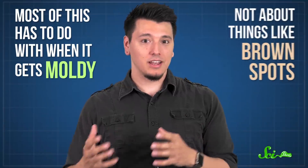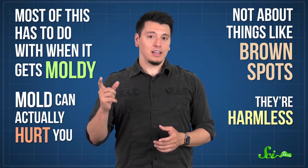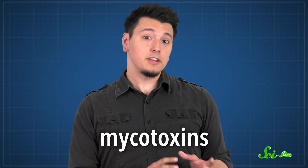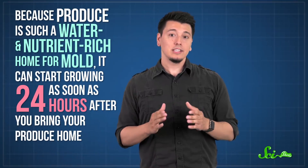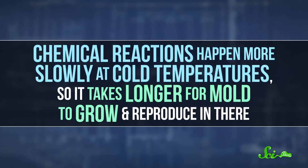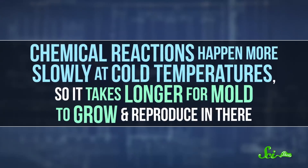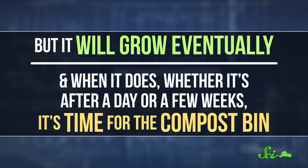Most of this has to do with when produce gets moldy, and not about things like brown spots. Although those don't look pretty, they're harmless. Mold, meanwhile, can actually hurt you. Some strains produce substances called mycotoxins, which can cause everything from skin infections to internal bleeding and death. And because produce is such a water- and nutrient-rich home for mold, it can start growing as soon as 24 hours after you bring your produce home, and it grows even faster in warm temperatures, like on your sunny kitchen countertop. Extending the shelf life of your produce is pretty easy — just throw it in the fridge. Chemical reactions happen more slowly at cold temperatures, so it takes longer for mold to grow and reproduce, but it will grow eventually, and when it does, it's time for the compost bin.